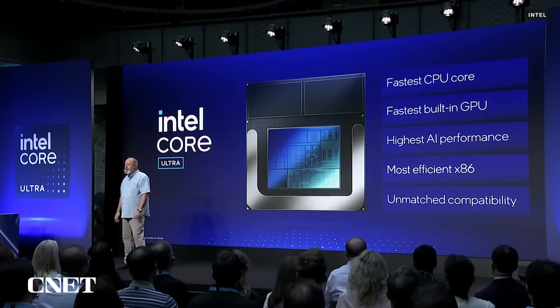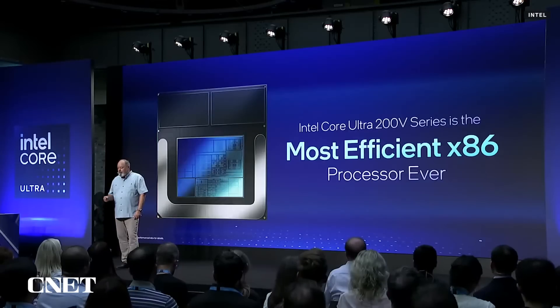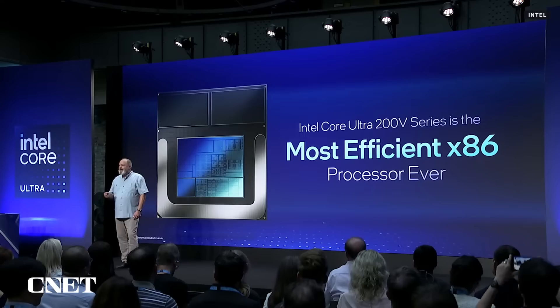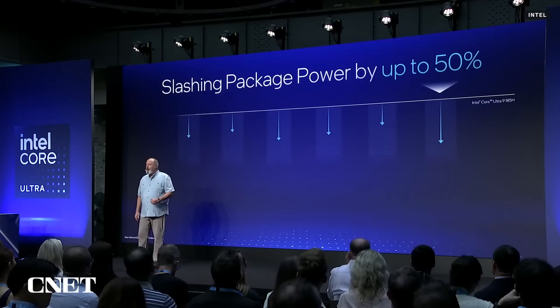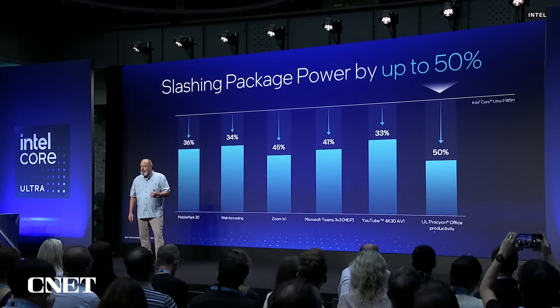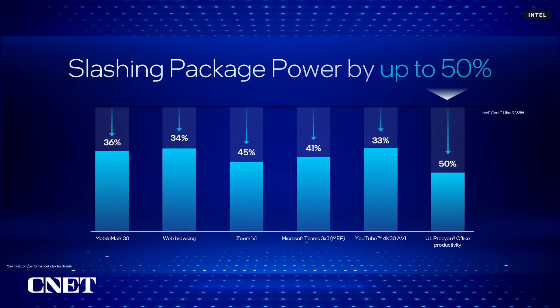Now let's talk about power efficiency. Lunar Lake systems shatter the myth that x86 can't do low power and long battery life. Lunar Lake is the most efficient x86 processor ever. The efficiency in Lunar Lake is far more than cores — it's packaging, it's the fabrics, it's how we cache, and of course, process technology. Compared to our previous generation, we slashed SOC power by 50%.